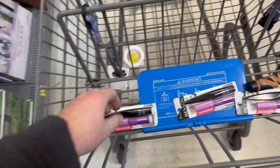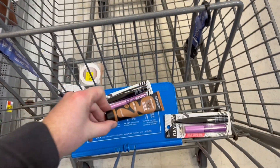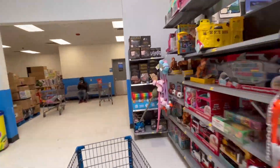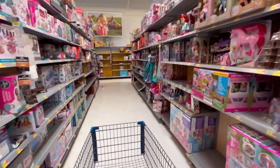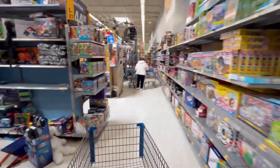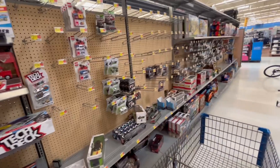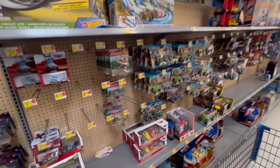Not too much here overall — a couple of Revlons, that's probably one of the better finds, and a couple of little compacts. Let's keep going. No clearance in the toy aisle at all. Let's check out the cars though and see if we can find anything worth picking up.